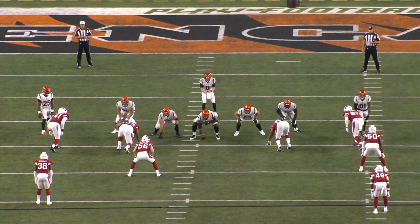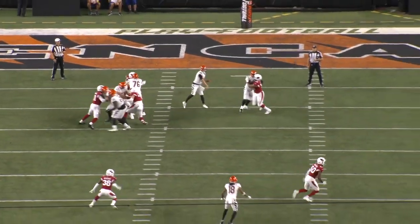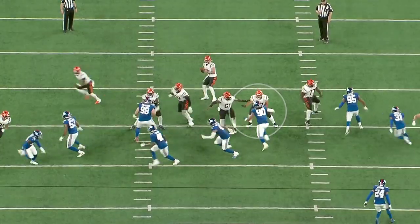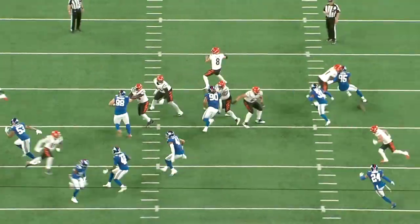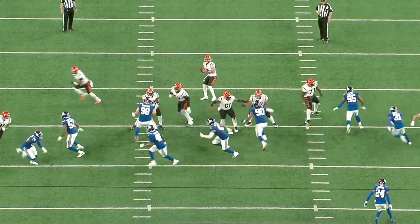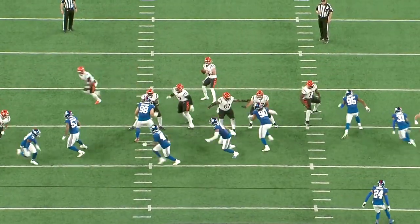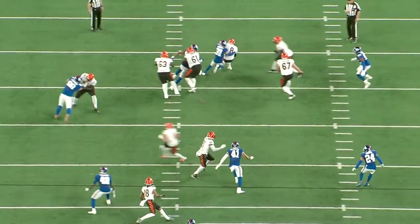Great job again with the footwork to pick this up. He gave up a sack on this play — the Giants are running a nickel blitz. Of all the ways to give up a pressure or a sack, this is probably the most correctable, because it's not like he was trying to block someone and was just physically incapable. He just needs to keep his eyes up and improve his awareness.